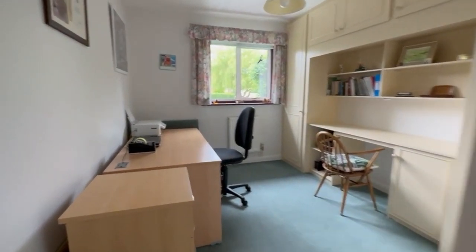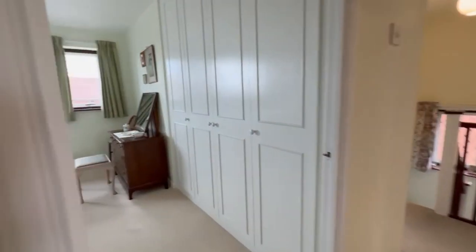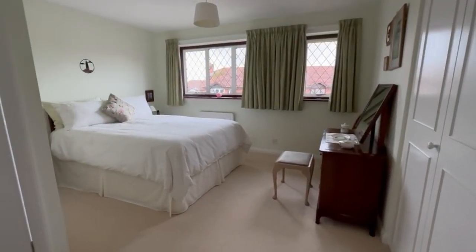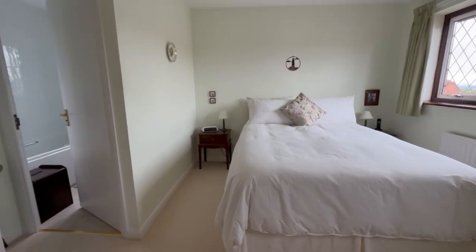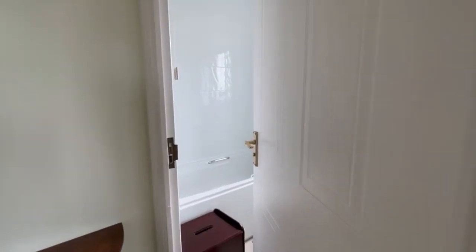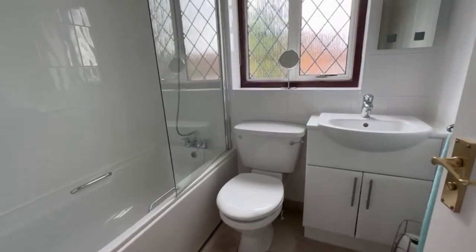The fourth bedroom here — they use it as a study as you can see, but it's a very adequate bedroom, so up to you how you use it. Master bedroom here, plenty of built-in wardrobe space here on the right. And then an ensuite bathroom, which I really like rather than just a shower room, so you've got the flexibility to have either. As you can see it's a white suite.